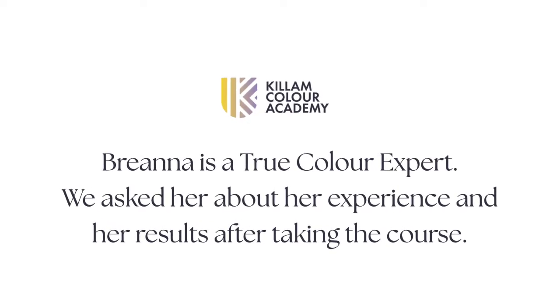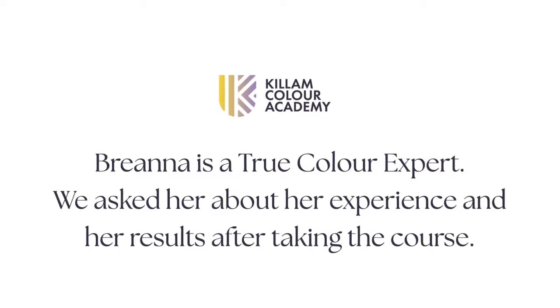My name is Brianna Van Loo and I'm a project manager for Design Assisted, which is a project management company that works B2B with interior designers. We handle everything from CAD to estimates to specifying color to junior design work. We're located in Palm Beach County, Florida.